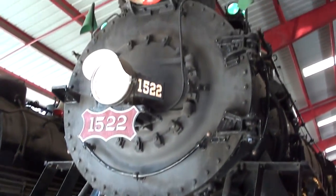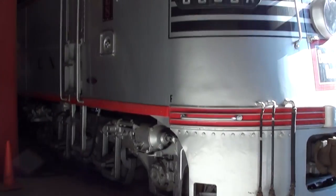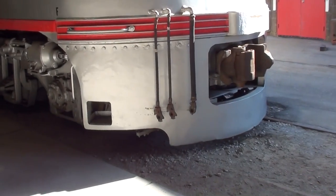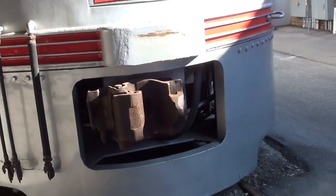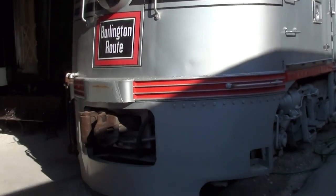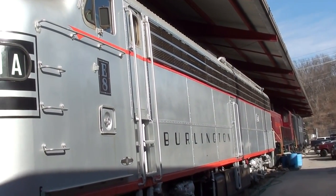Obviously they've got some more massive locomotives in here. Everywhere you look there's just cool stuff. And then they've got a really nice Burlington Streamliner right here, number 99.39. Let's see what kind of information they have on this one. That is just an awesome looking train, very cool.